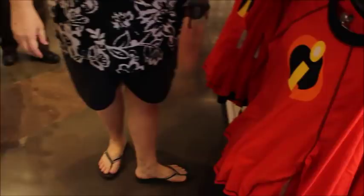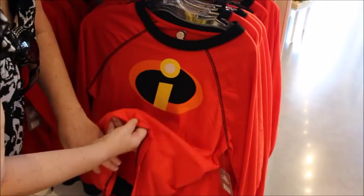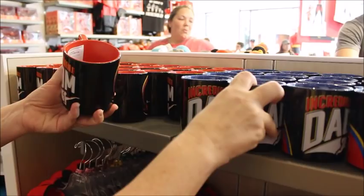Big kids adult size — same jammies. They've got a drawstring with elastic at the ankles. The adult size is $34.99. There are also some Incredibles mugs — Incredible Dad and Incredible Mom. Mom is red and Dad is blue. These are $15.99, which is pretty normal for mugs.